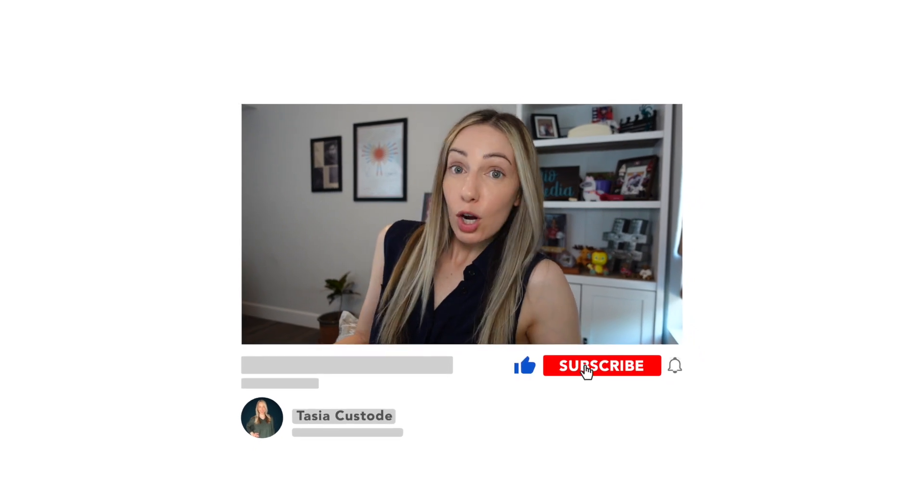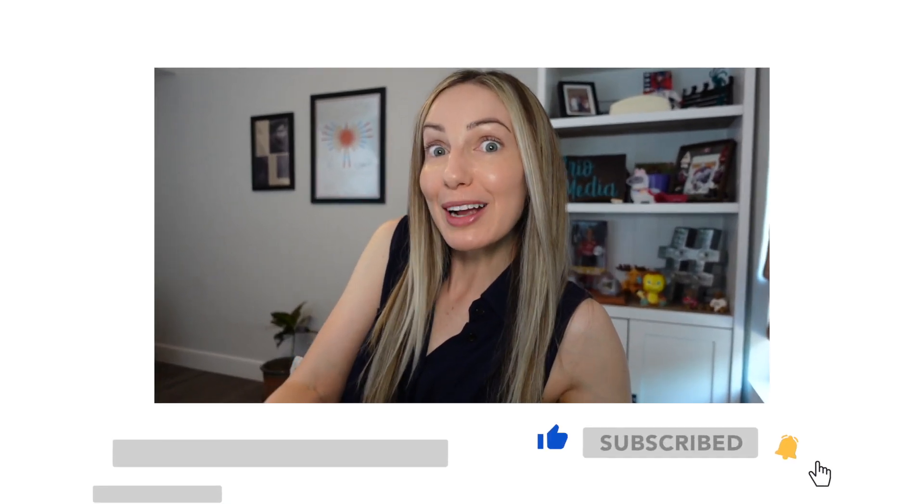Before we jump into Google search tip number five, if you're liking this video, please consider giving it a like, or maybe subscribe to my channel for more content like this — I'd be ever so grateful. Coming in at number five is to search similar sites — a great Google search tip indeed.